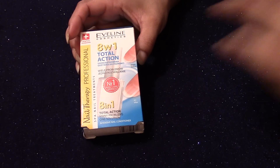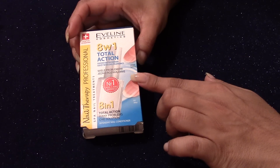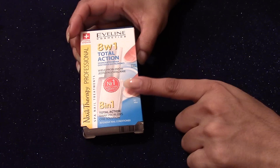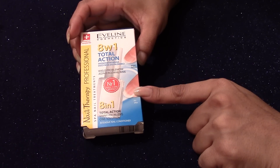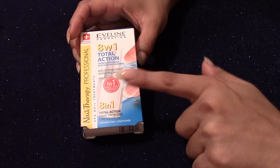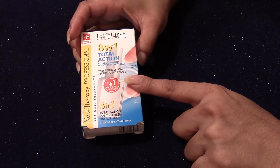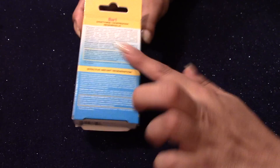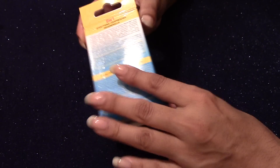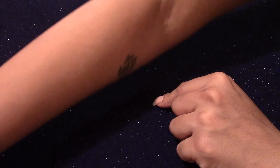So the first one is the 8-in-1 Total Action that I totally recommend to everybody — that's the Evelyn Cosmetics. They vary in prices, you can spend anything from up to £8, but luckily I've been able to find this for about £4. I've actually bought it even cheaper before, but Amazon is where I'm purchasing it from. In some of the other videos you know what this bottle looks like. So, that's Evelyn.